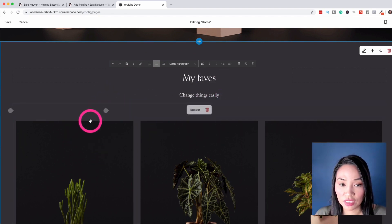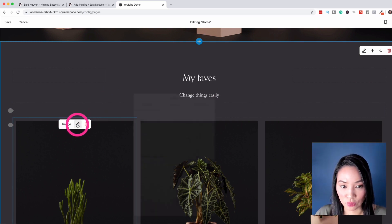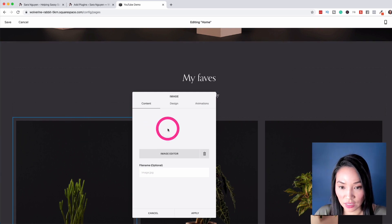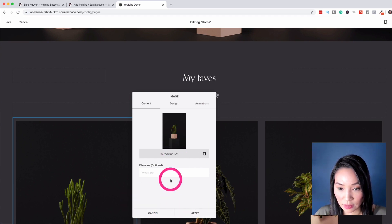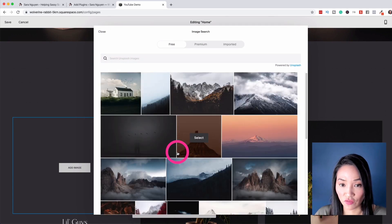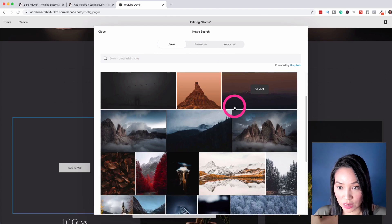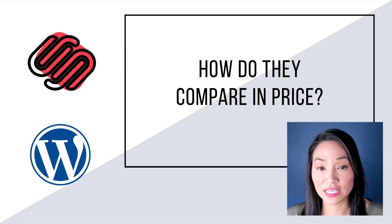For images, this is an image I want to edit. I hover over it and select the pencil icon, which then allows me to edit it or delete it and search for another image. I can choose images from their library or upload my own images as well.